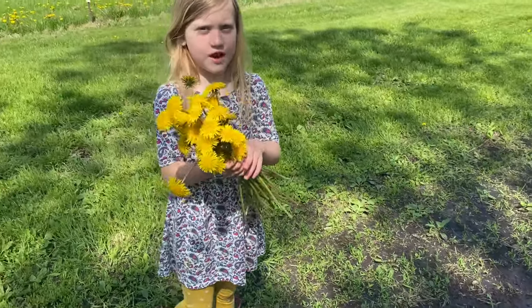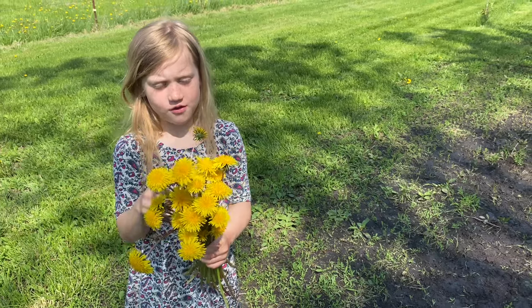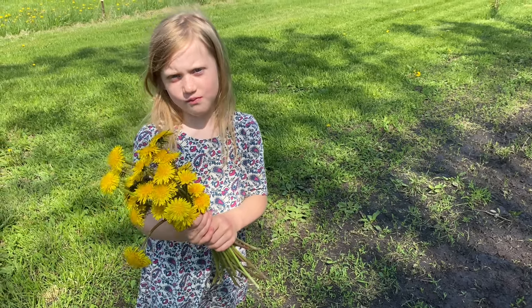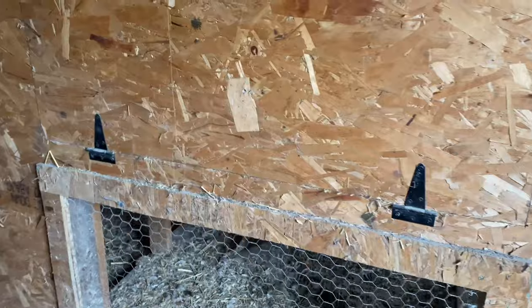What are you doing, Lib? Finding dandelions? Yeah, there's a couple of them out here. That's really beautiful — nice little dandelion bouquet. What are you going to do with it? Give it to mom? She'll like that. Let's see if we got any eggs.